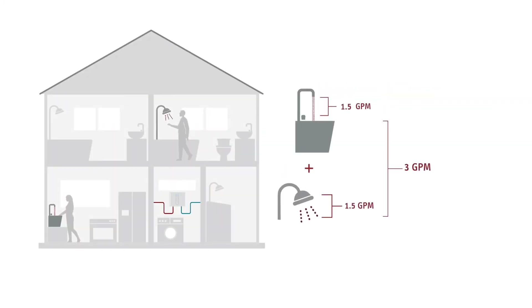If you expect to use a 1.5 GPM kitchen sink at the same time as one shower — the most common scenario in our experience — you'll need a model capable of producing 3 GPM, like our Tempra 24.